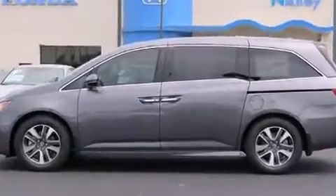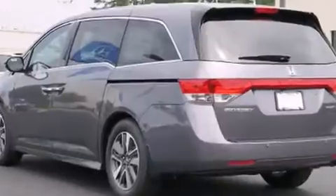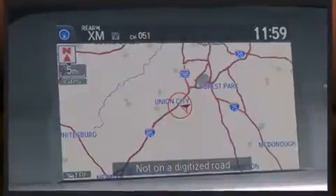All of the premium features expected of a Honda are offered, including a power seat, lane departure warning, blind spot sensor, and the power moonroof opens up the cabin to the natural environment.